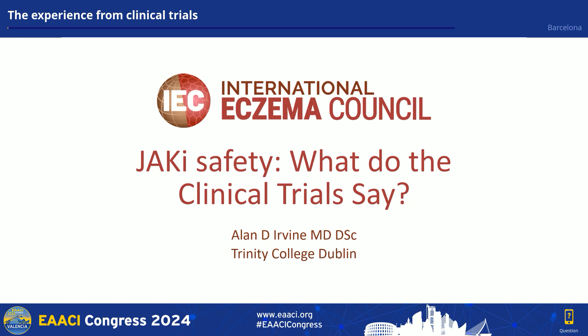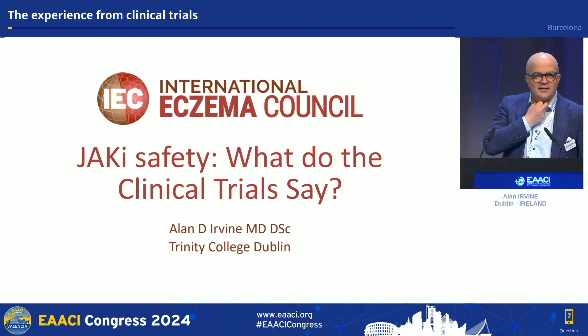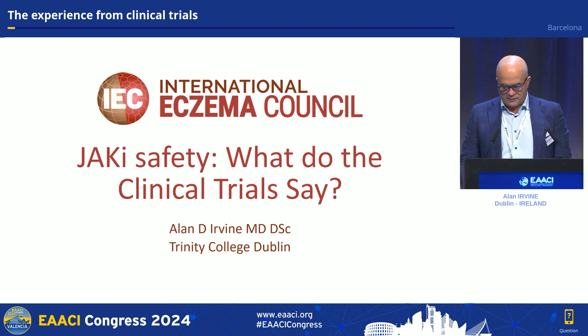My remit was really to take a very drill-down look at the safety data from the clinical trial experience. Safety talks are hard to make really interesting because there's lots of tables, but I'll do my very best to open it up and make it as engaging as possible.